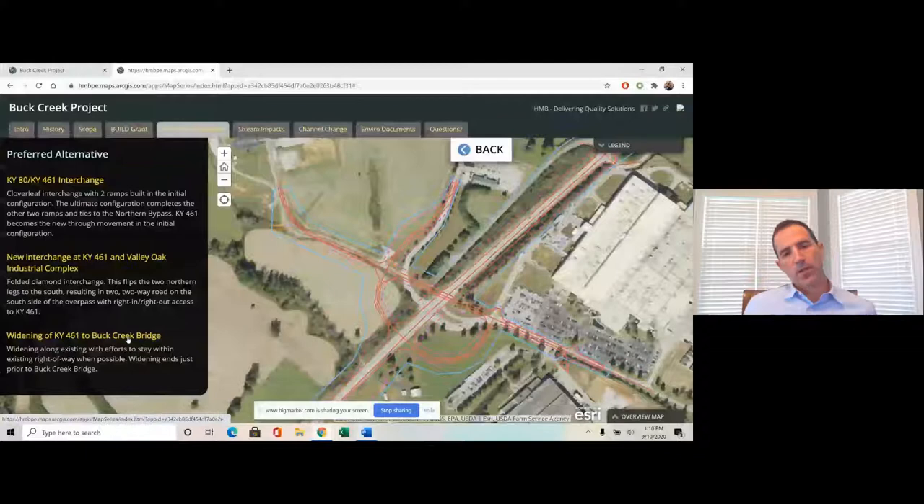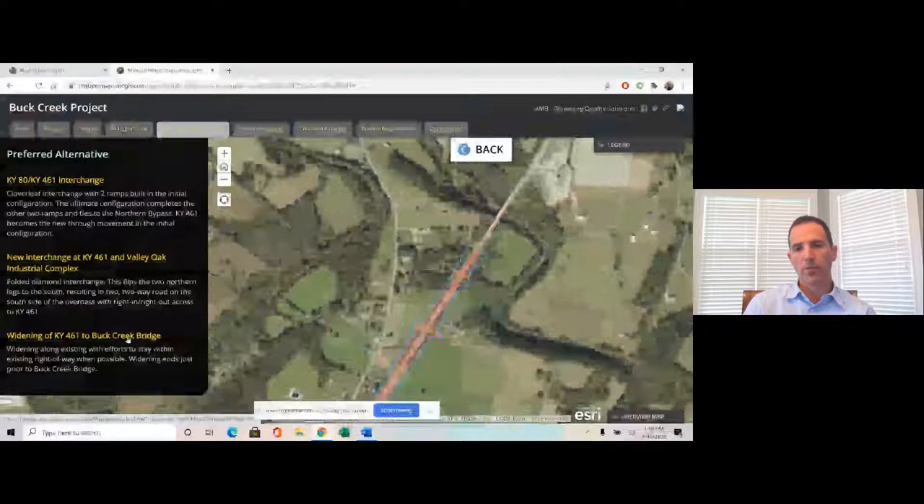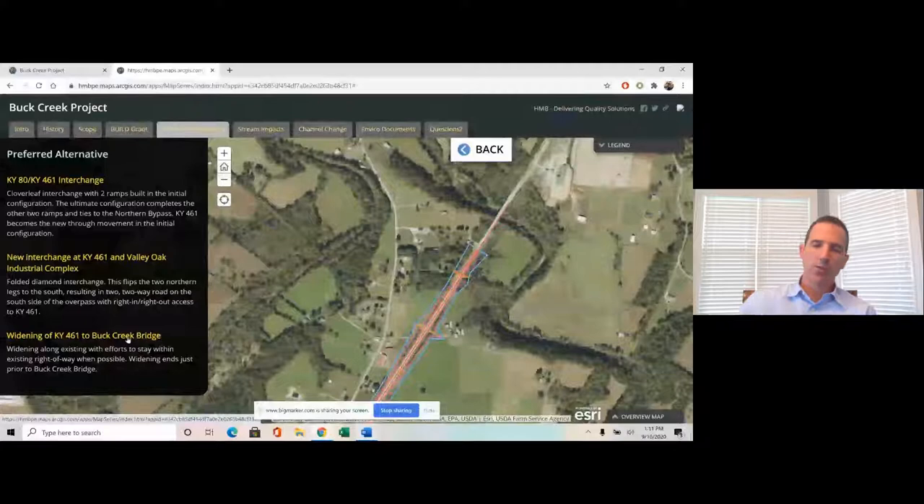For the widening of Kentucky 461, as mentioned, we stopped just prior to Buck Creek. The widening was fairly straightforward — we tried to stay along the existing alignment, didn't do much shifting, and tried as much as possible to stay within the existing roadway footprint.